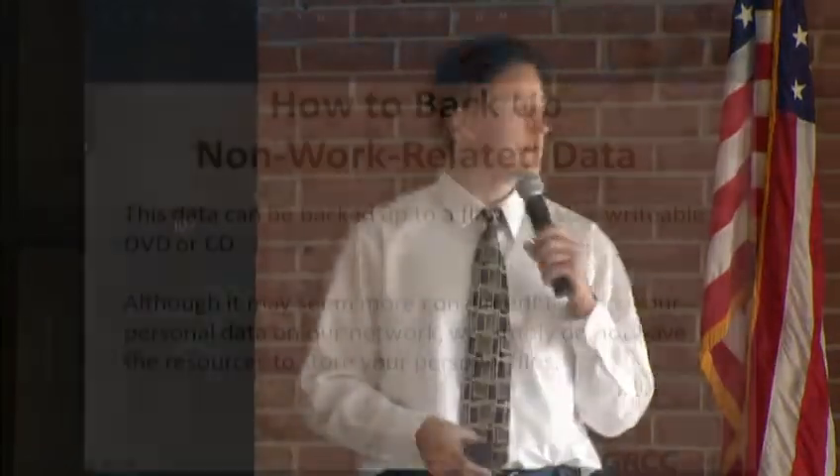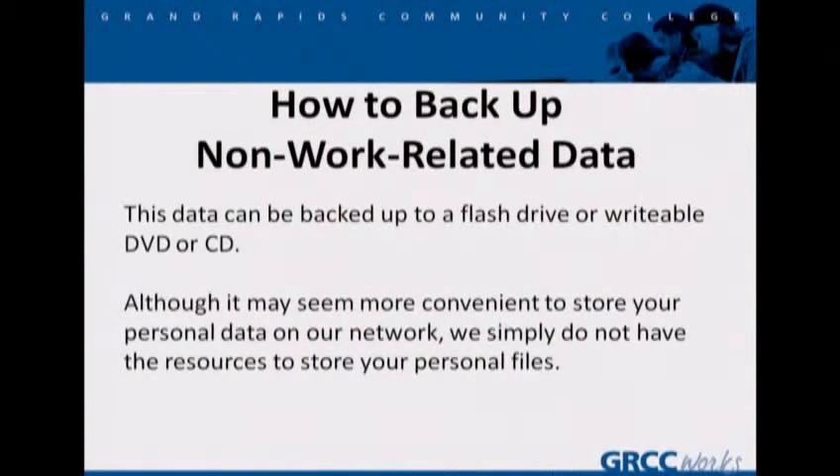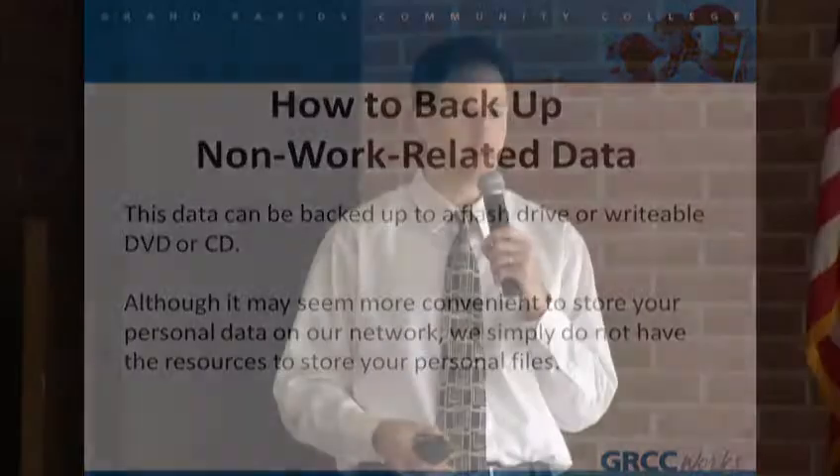How are you going to back up that data? You can use a flash drive. You can use CDs or DVDs — they have the ability to burn. We will provide CDs and DVDs for those who don't have them. Or if you have your own flash drive, you want to bring that in, or if you just need to know where to purchase one, we can help you with that. Although it may seem more convenient to store your personal data on our network, we simply don't have the space.